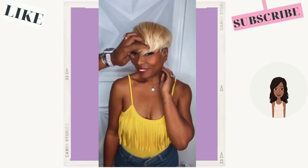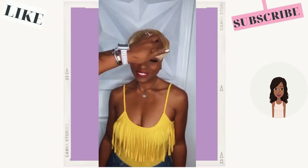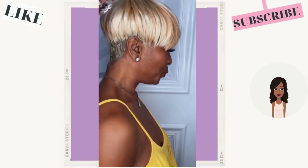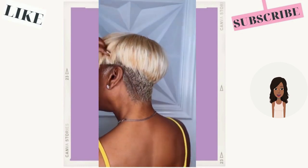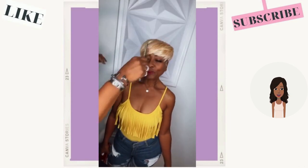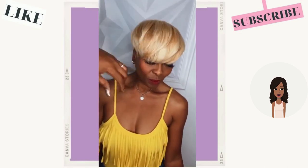Moving on, we see another blonde pixie cut — a well-blended color. It has little hints of brown or like copper in it too. Very pretty hair shade. And she is rocking the classic mushroom-style pixie cut.